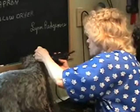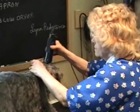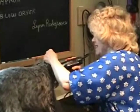Joan has been grooming since 1966 — that's some serious experience. Very capable hands.